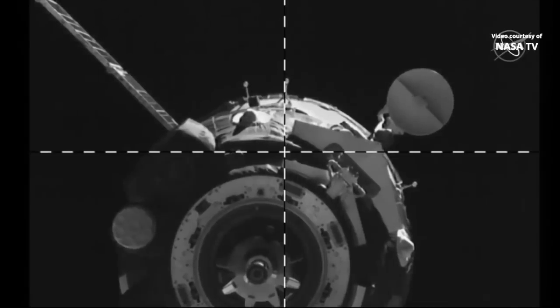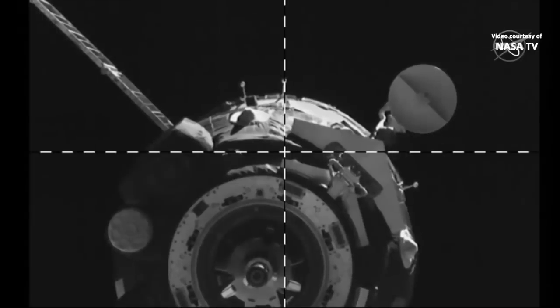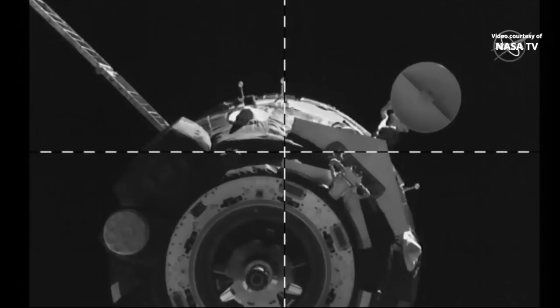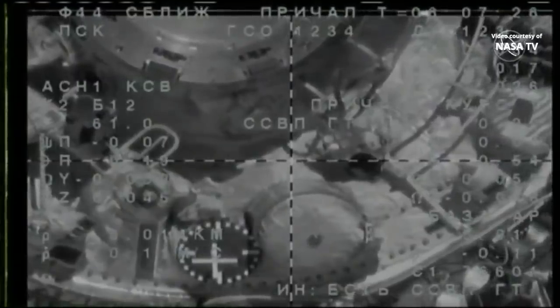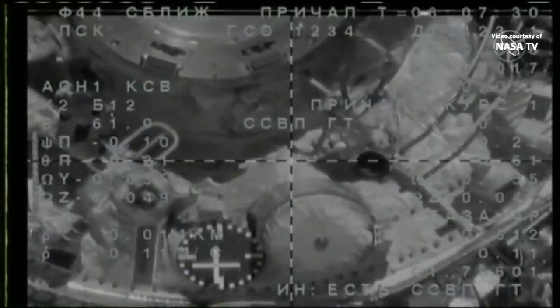Approach confirmed — the motion is very slow and steady. Everything looks nominal within the approach corridor. The approach continues to be right on the money as we stand by for contact and capture of the International Space Station.